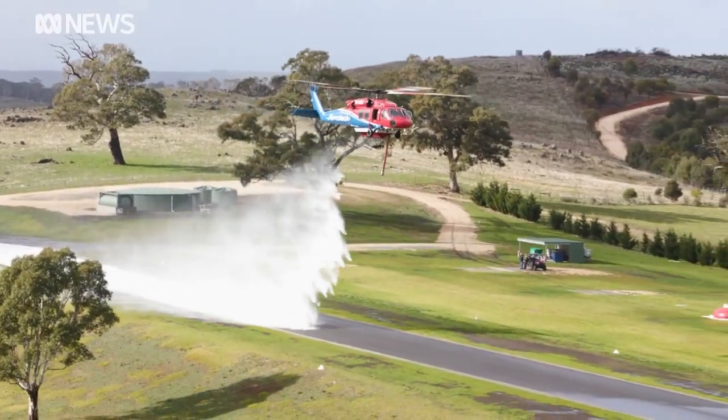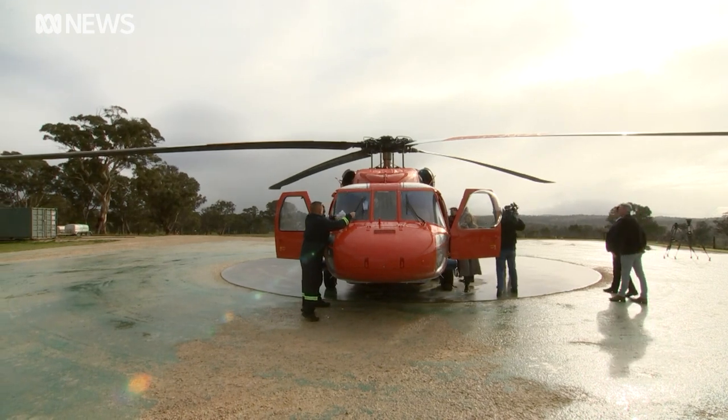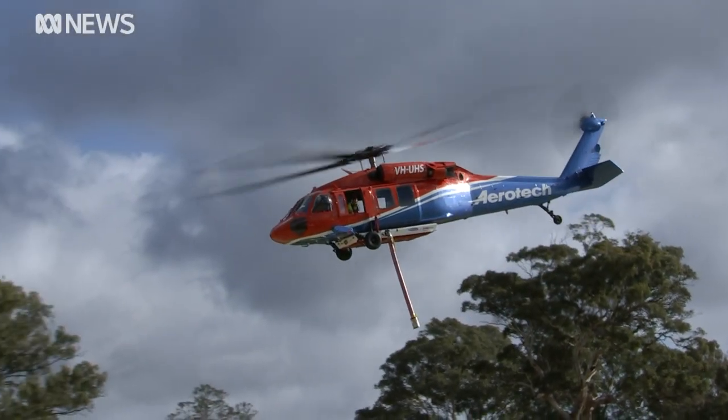Rather than being brought in from overseas on loan, the helicopters will remain in Australia all year round, in keeping with a recommendation from the Bushfire Royal Commission to have an Australian sovereign aerial fleet with large helicopters.